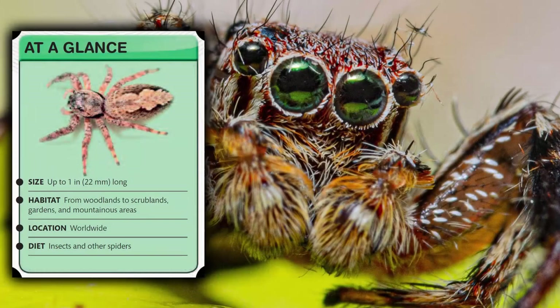At a glance: jumping spiders are up to 1 inch (22 millimeters) long. Their habitat ranges from woodlands to scrublands, gardens, and mountainous areas, and they are found worldwide. Their diet consists of insects and other spiders.